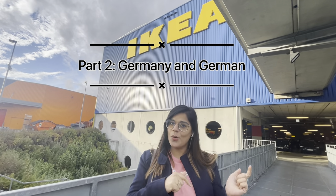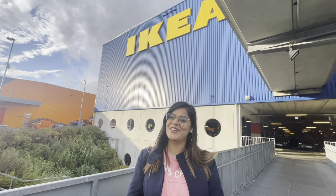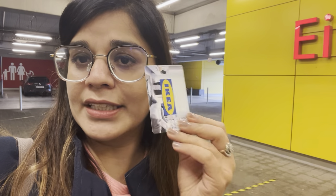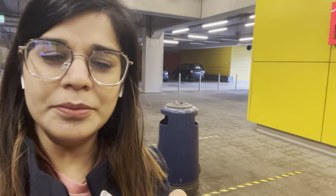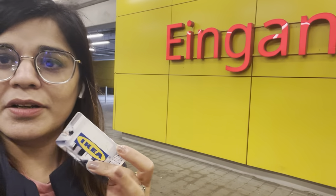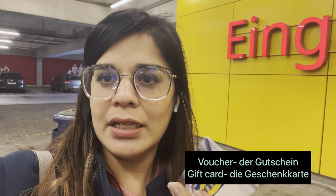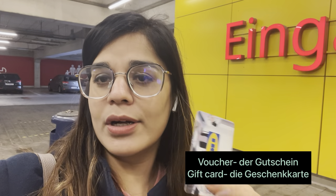So let's go inside. Before I go inside, let me show you this card — this is the IKEA card. In Germany, it is very common to get vouchers as gifts. This is something I got as a wedding gift from colleagues and we wanted to use it for a long time. A gift card like this is called 'Gutschein' in German.